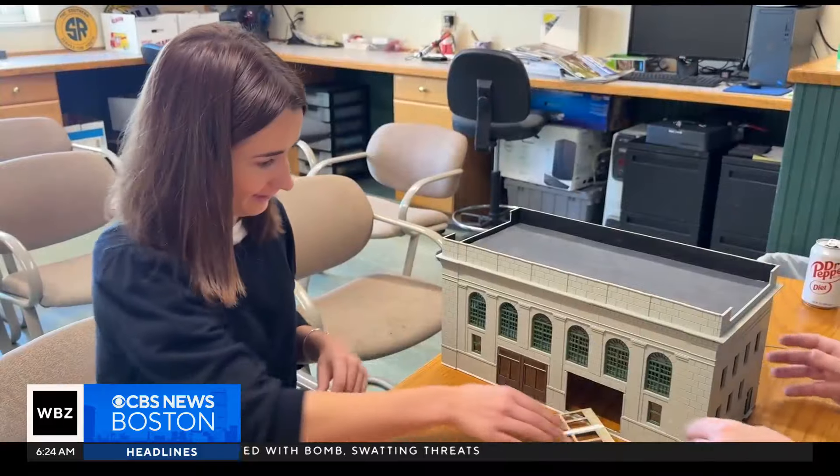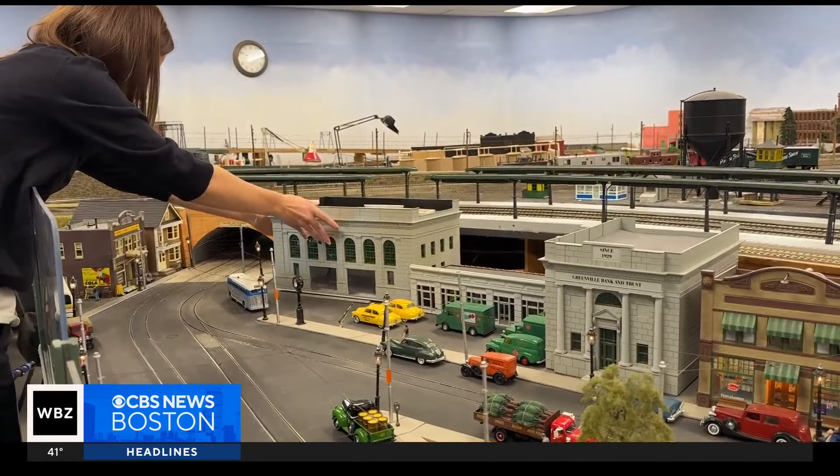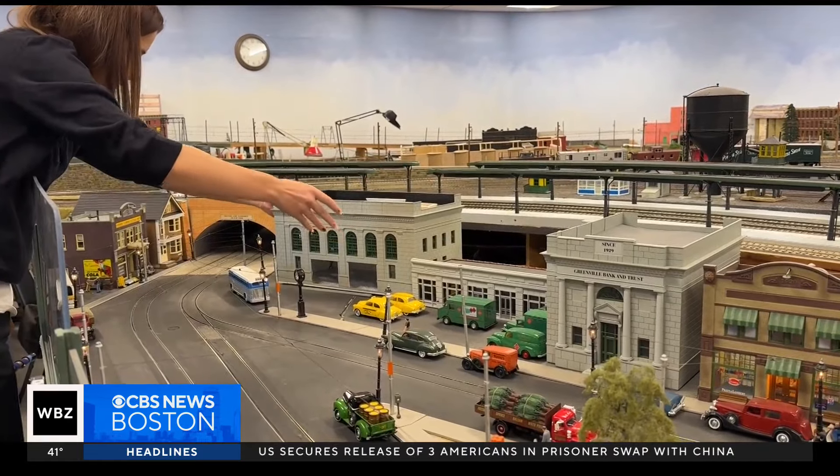It's all run and created by unpaid volunteers like Mackenzie Morrison. She's currently working on a replica of the old Back Bay Station. She also went to school for architecture, so she's interested in building scale models.